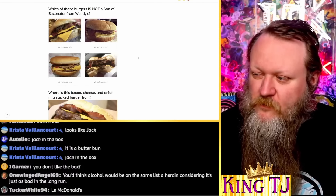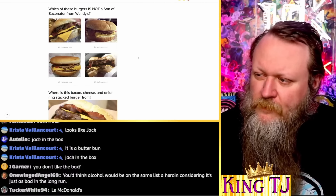Where is this burger from? I would recognize this bun anywhere — that is from Burger King. Yes! And this is McDonald's, that's a Big Mac. Who doesn't know that?